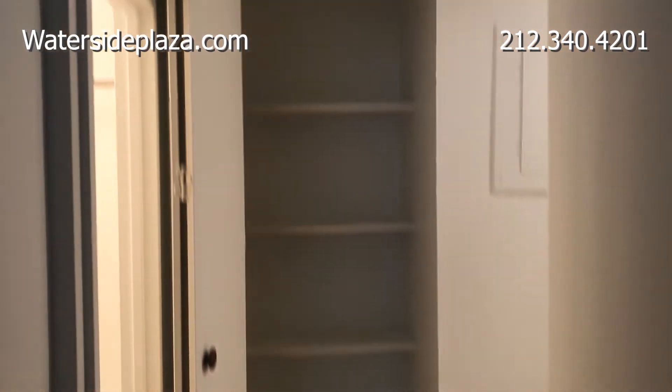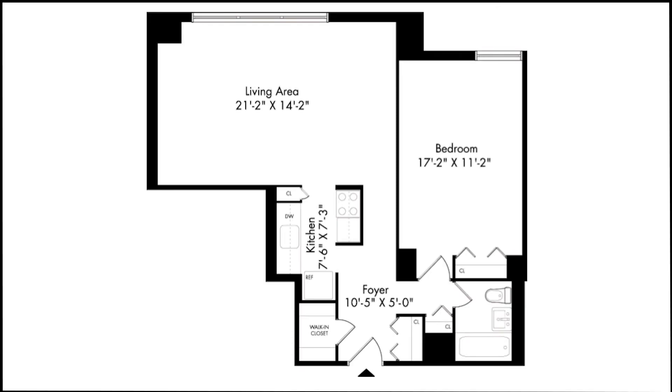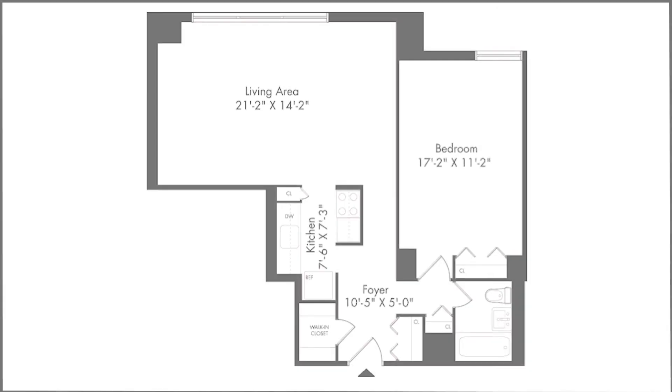As you can see, there's another closet with shelves outside the bedroom. For more information and availability, please visit watersideplaza.com.